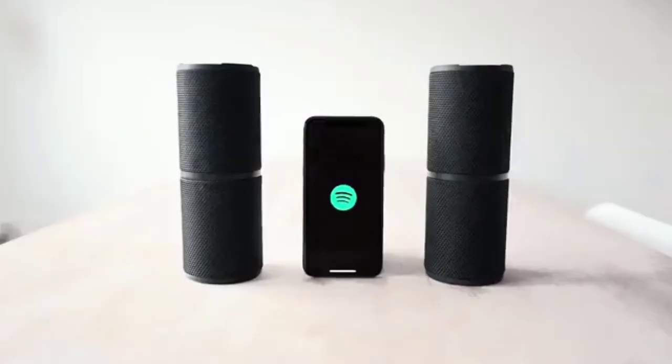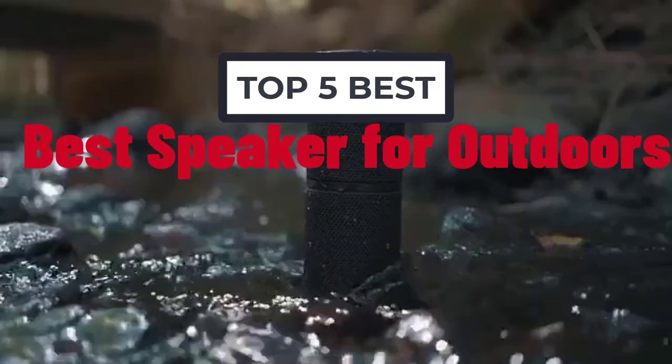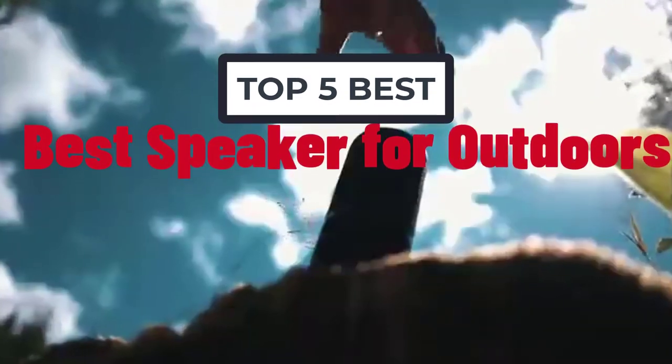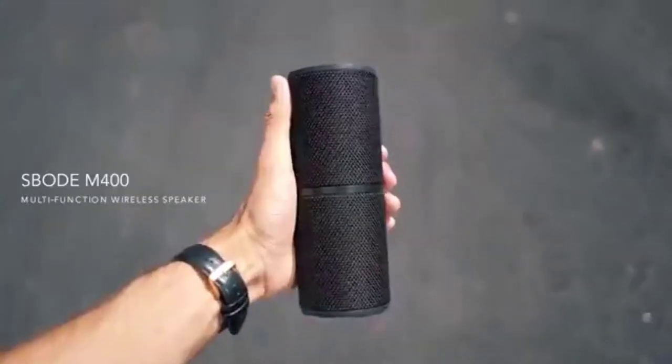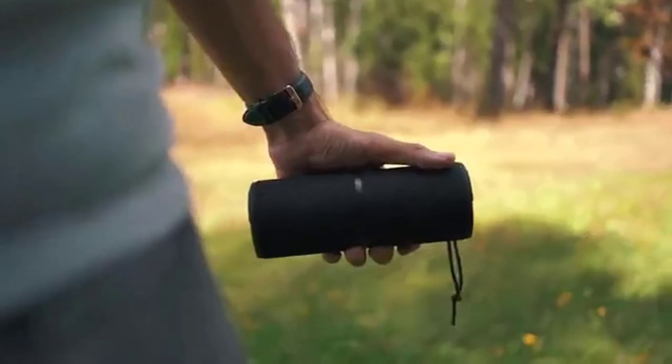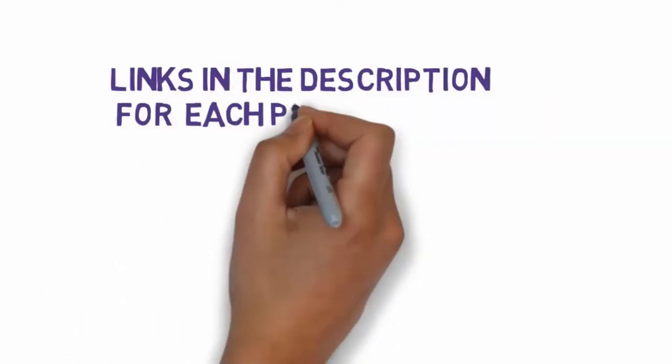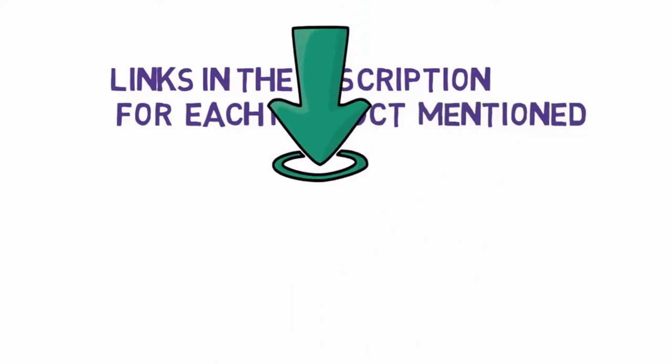Hi, welcome to my another video. Today I will help you choose the 5 best speakers for outdoors on the market. I have made it based on my personal research, and I tried to list those based on price, quality, and more. We have included links in the description, so make sure you check those out to see which one is in your budget range.